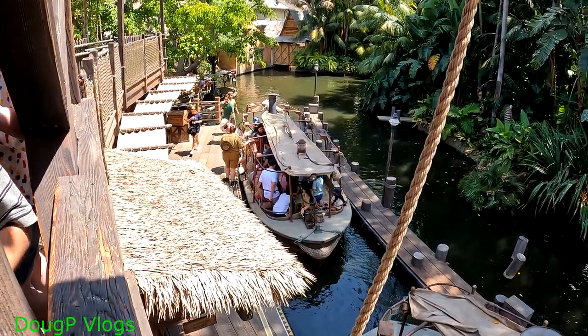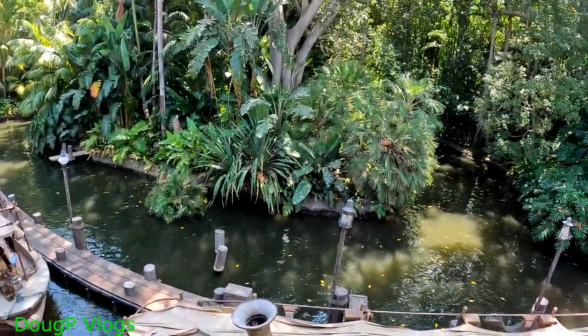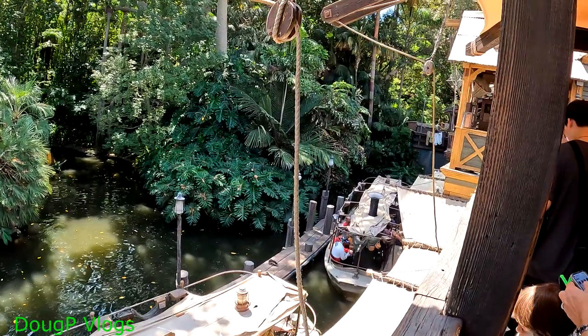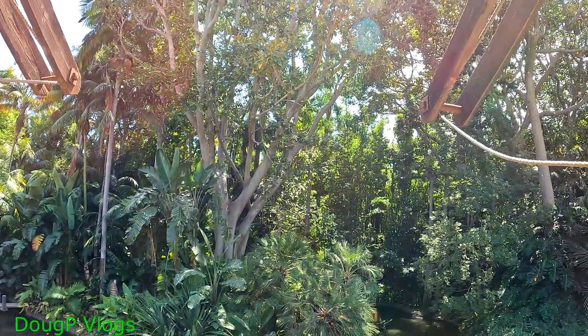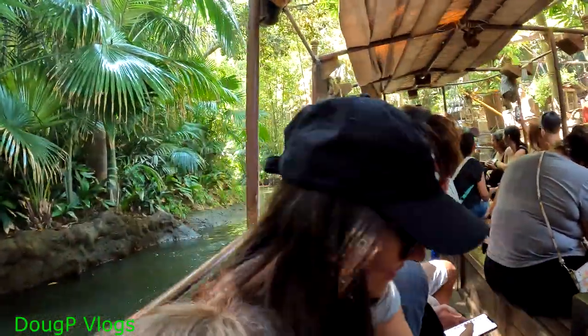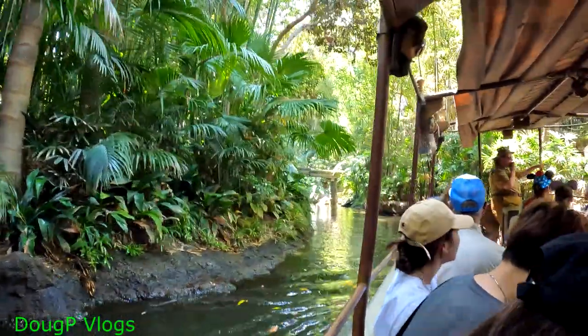That's the ride we're going on next — the Jungle Cruise through the jungles of Africa. I hope no hippopotamus or alligator gets us. It's going to be fun. The monkeys are going wild in there. Here we are, guys — Jungle Cruise in the Amazon rainforest.